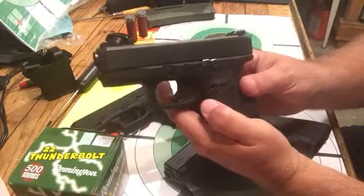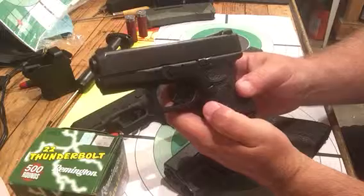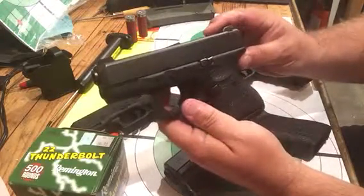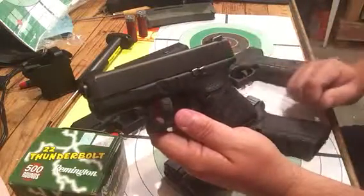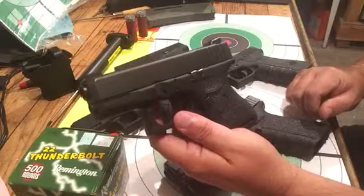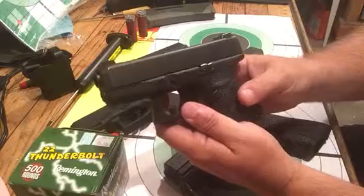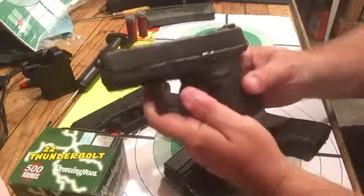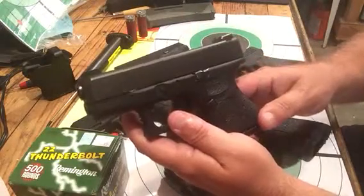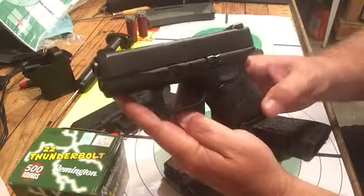I prefer the Gen 4 over the Gen 3 just for the larger mag release. The Talon Grips I have on every one you see, and will have on every one I purchase in the future. This Glock 26 holds 10 plus one. It's small, it's compact, it shoots well — it shoots bigger than it is, if that makes any sense.